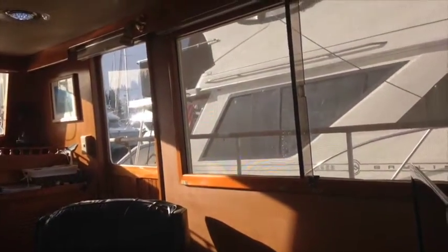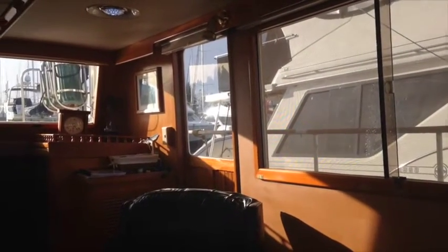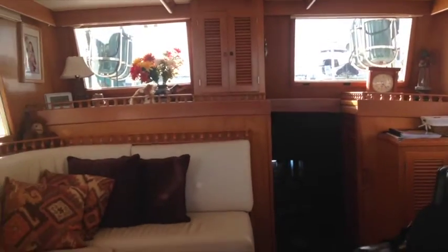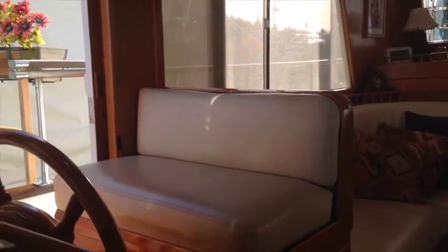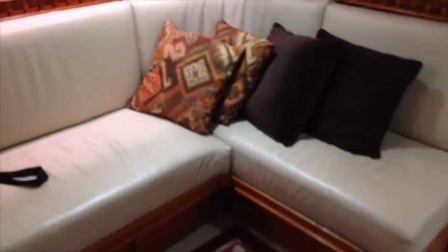We're now in the salon, looking to the aft sections on the port side. There's a barca lounger and access into the aft cabin. There's a very nice leather L-shaped settee. And here we are at the helm station, with another view of the leather settee.